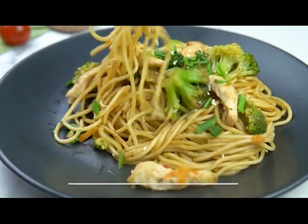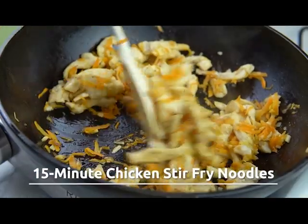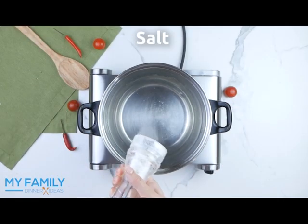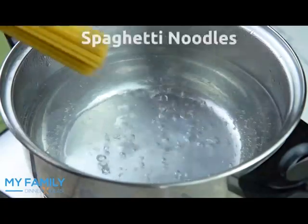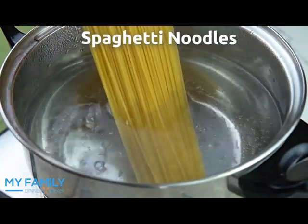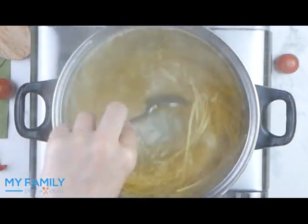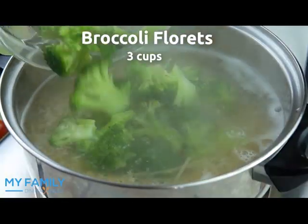Hi everyone, today on my family dinner ideas we're going to be making an easy recipe: 15-minute chicken stir-fry noodles. Begin by placing a pot of water over medium heat, add salt, and boil spaghetti noodles. Add three cups of broccoli and stir.